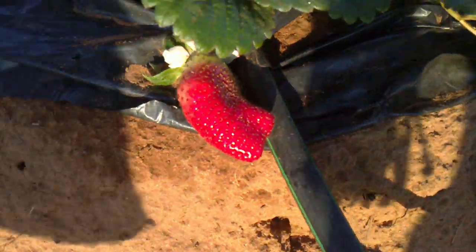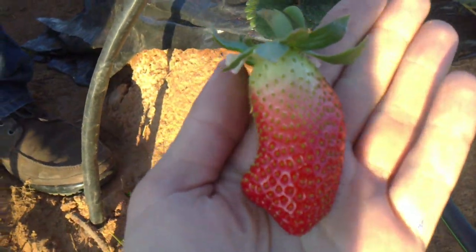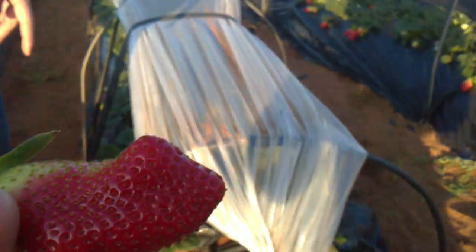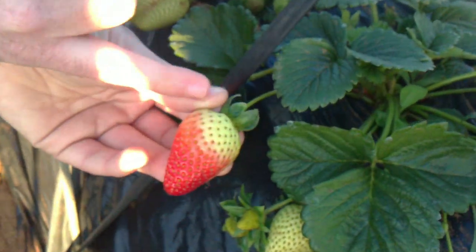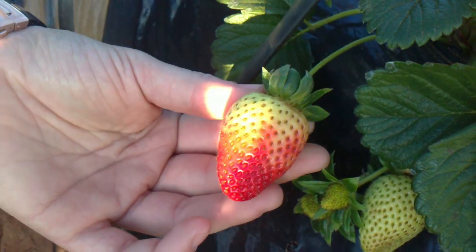There is another problem sometimes with the coloration — for example, here. The coloration is not homogenous. To solve that problem, we have developed a product called Bombardier Sugar, with a high content in oligosaccharides and monosaccharides, to increase the sugar content, coloration, and ripeness in the strawberry.